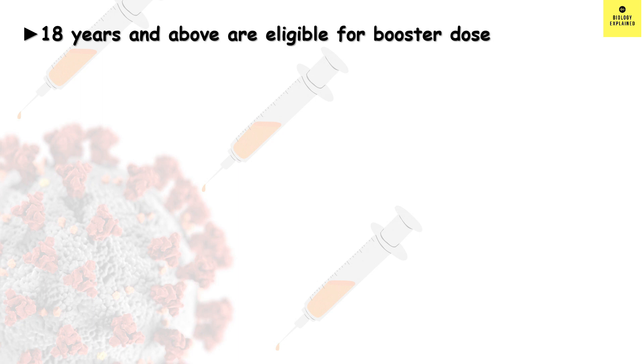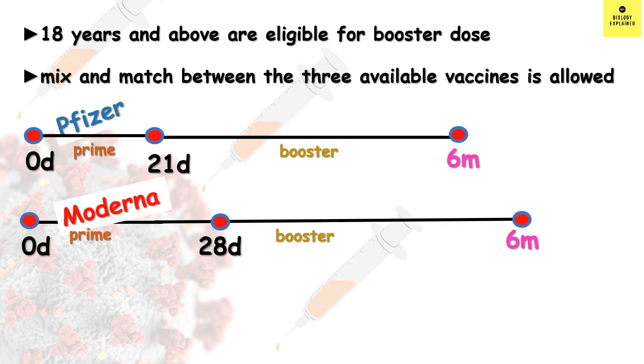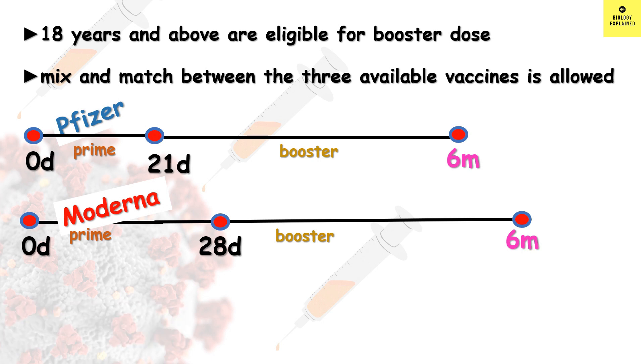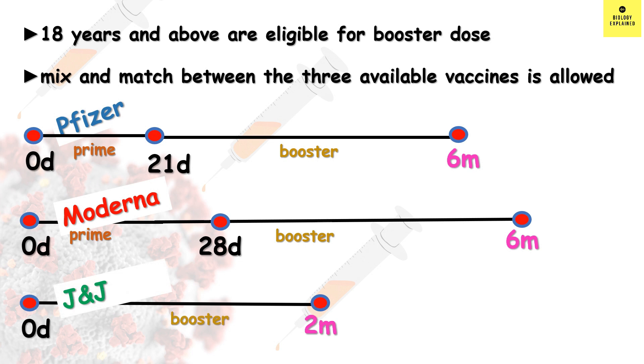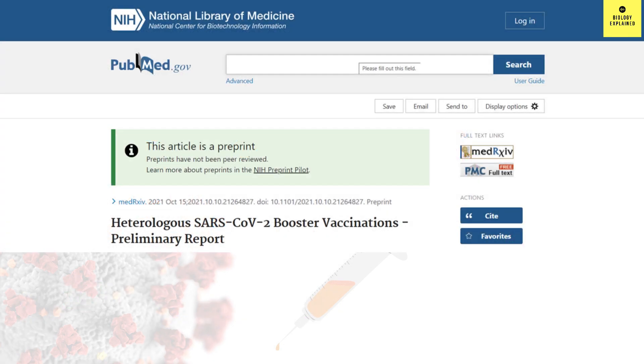According to CDC, everyone above 18 is eligible for booster dose and they can mix and match between the three available vaccines. For mRNA vaccines Pfizer and Moderna, boosters are recommended six months after completion of the primary series. For J&J vaccine, which is a single-shot vaccine, a booster can be taken two months after the primary dose. Let's now see the research data.